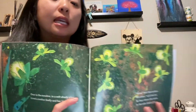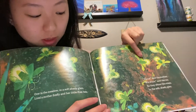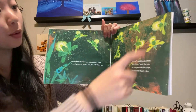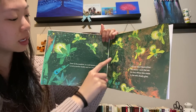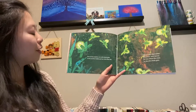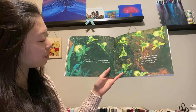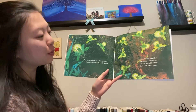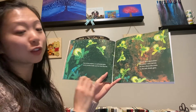Does anyone know what these insects are called? They have little lights on their bodies. They're fireflies. And how many little fireflies do we have? We have one, two, three, four, five, six, seven, eight, nine, ten little fireflies. Over in the meadow, in a soft, shady glen, lived a mother firefly and her little flies ten. Shine, said the mother. We shine, said the ten. So they shone like stars in the soft, shady glen.